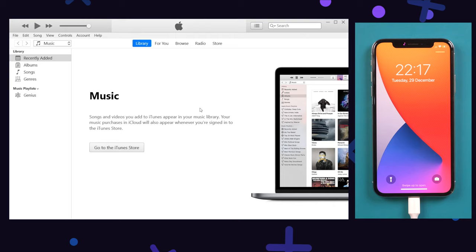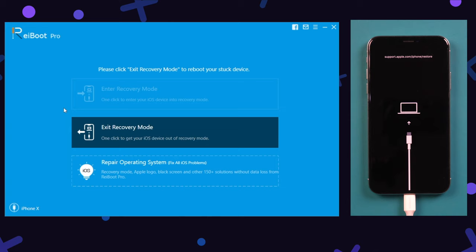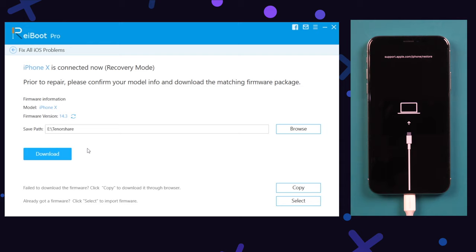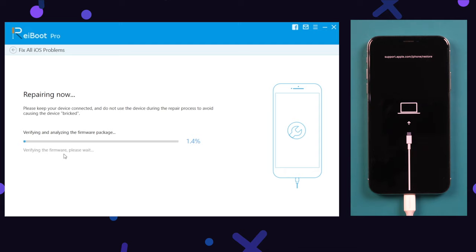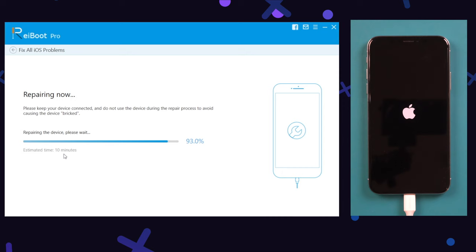If you have problems using iTunes because of some errors or your C drive storage is full, you can turn to Reiboot to fix it as well. Keep your iPhone connected to the computer, and in this part choose repair operating system. Please note that it won't cause any data loss, so go ahead and click fix now. Then hit download to get the latest firmware for your iPhone. Once the download is finished, click repair now. Reiboot will start repairing — the progress bar shows the repair process. Once completed, that means your iPhone is back to normal.